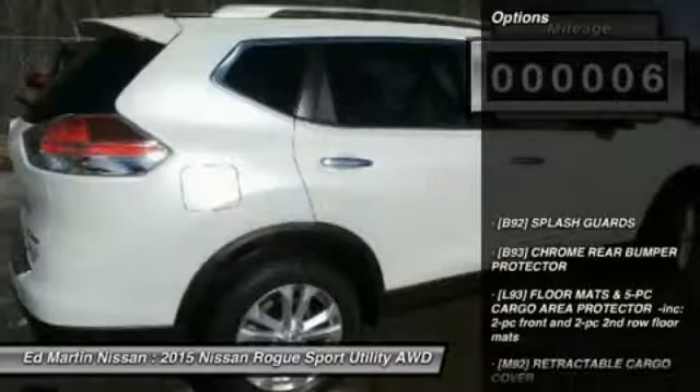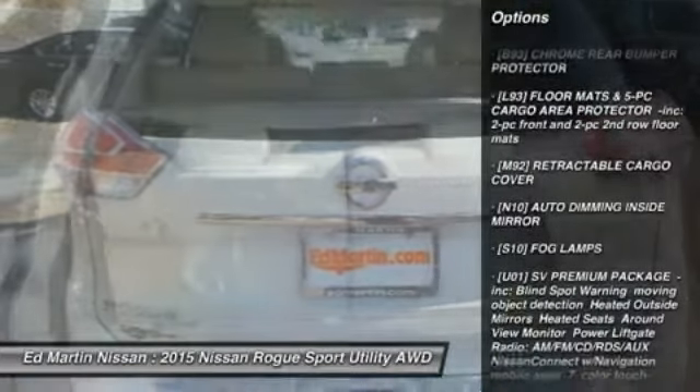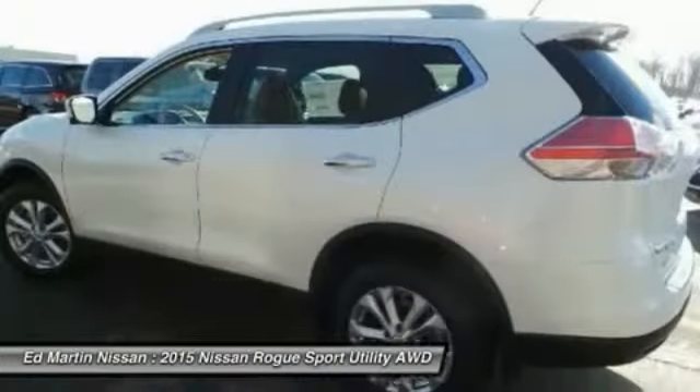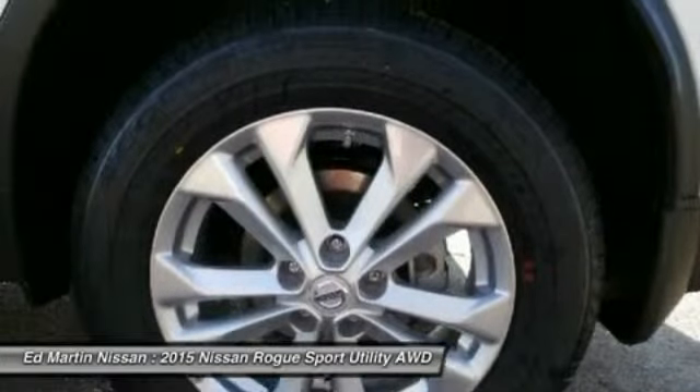Here are some of this vehicle's great options: keyless entry, anti-lock braking system, steering wheel audio controls, all-wheel drive, Bluetooth, adjustable steering wheel, power steering, cruise control, four-wheel disc brakes, aluminum wheels.